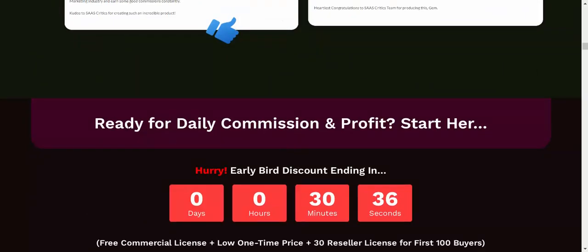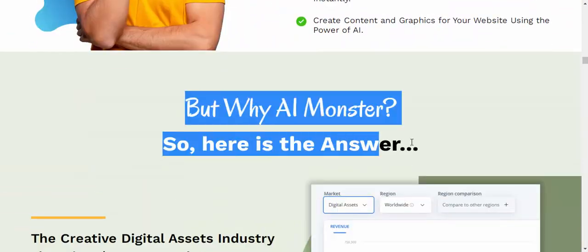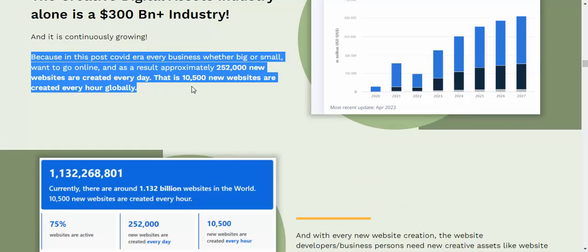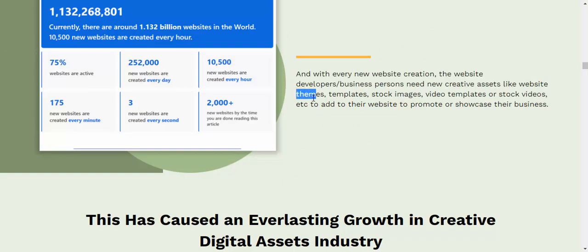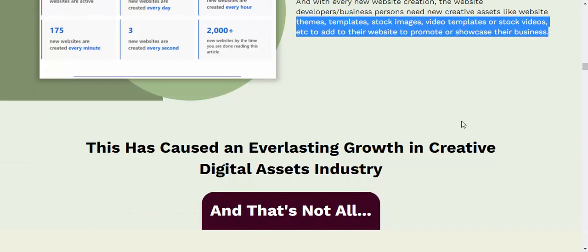But why AI Monster? Here is the answer. The creative digital assets industry alone is a $300 billion plus industry and it is continuously growing. In this post-COVID era, every business whether big or small wants to go online, and as a result approximately 252,000 new websites are created every day — that is 10,500 new websites every hour globally. With every new website creation, developers and business owners need creative assets like website themes, templates, stock images, video templates, and more to showcase their business.